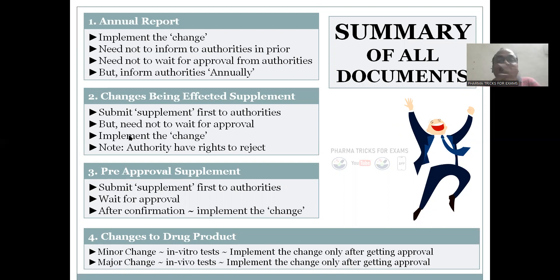Number two: Changes Being Effected (CBE) supplement. Here, whatever changes you want to make, you submit the supplement to the authorities, but you need not wait for approval. You implement the change, but you have to submit the supplement. Keep in mind that authorities have the right to reject.